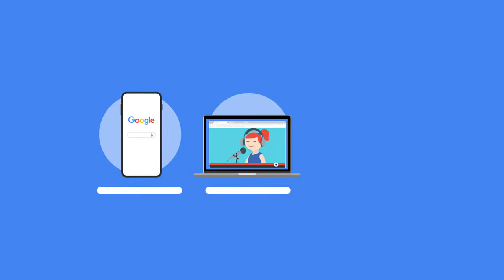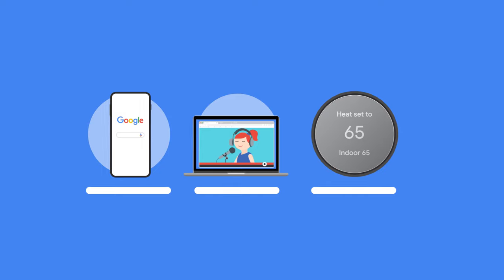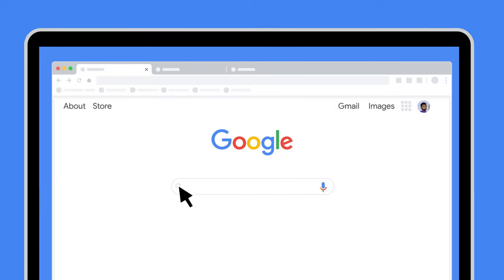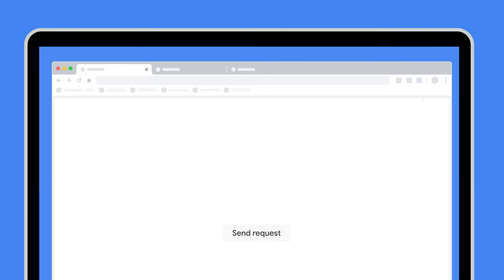A Google search, a YouTube video, a connected Nest device, and hundreds of Google Cloud services all give you a response in a fraction of a second. But what really happens when you click search, send a request, or say, OK, Google?